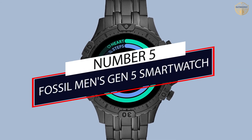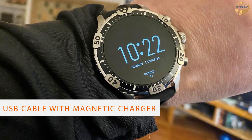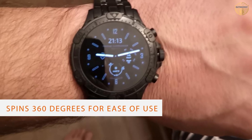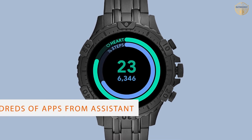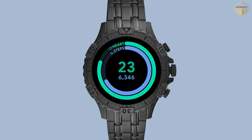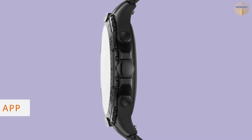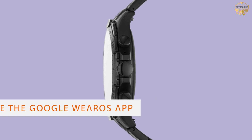Number 5: Fossil Men's Gen 5 Smartwatch. The watches in the Fossil Gen 5 series feature large, high-resolution touchscreens and a variety of traditional-looking watch bands made from materials like leather and stainless steel rather than standard silicone smartwatch bands. In addition to heart rate monitoring, this watch includes a sleep and activity tracker, built-in GPS, and an energy-saving mode that greatly extends its battery life. These features make it ideal for older adults and anyone seeking an easy-to-operate watch with a more classic design.